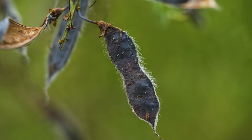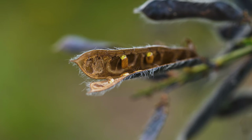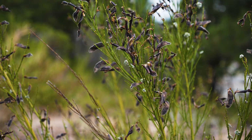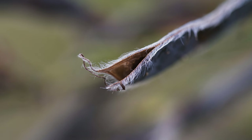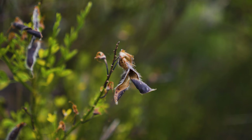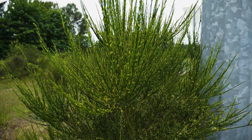Seed pods can grow up to three inches long. They are flattened, have hair only on the margins, and turn brown at maturity. Each contains three to twelve smooth brown oval seeds. A mature plant can produce up to 15,000 seeds annually that may remain viable for at least 30 years. When seed pods mature, they dry out and burst open, helping scatter seeds short distances. Some plants may live for 30 years, though most live 15.